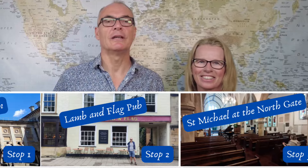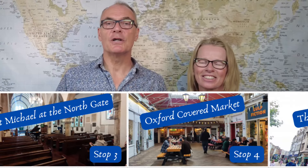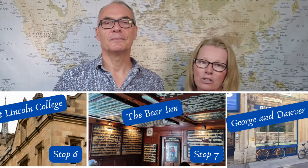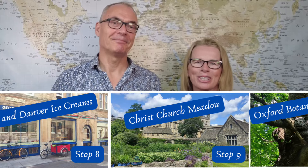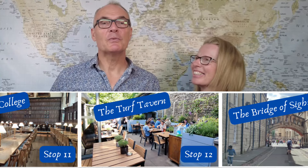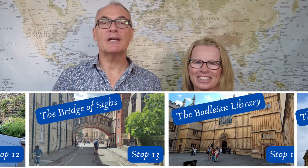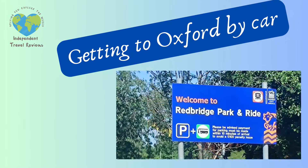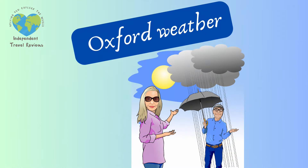Oxford is of course famous as a center of academic excellence through its world-renowned university. It has a reputation for lovely architecture, great shopping, pretty open spaces and fascinating museums. We've carried out loads of research so that we can make this video unbiased, interesting and factual. Over the next few minutes we'll tell you all you need to know to make the most of a day trip or longer, covering key sites, getting here, accommodation and what weather to expect.